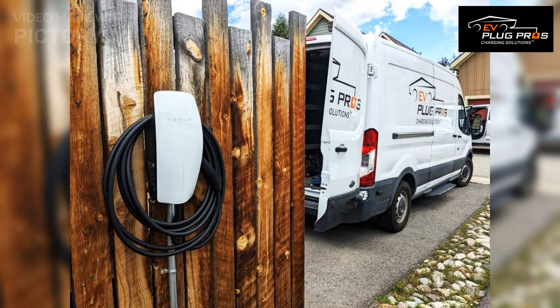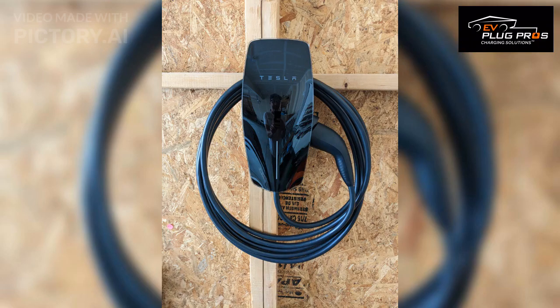Now let's talk about hardwired EV charger installations. Unlike the NEMA 14-50 plug, a hardwired installation involves directly connecting the charger unit to your electrical system. This still provides 240 volts, but also provides a more permanent and streamlined solution.